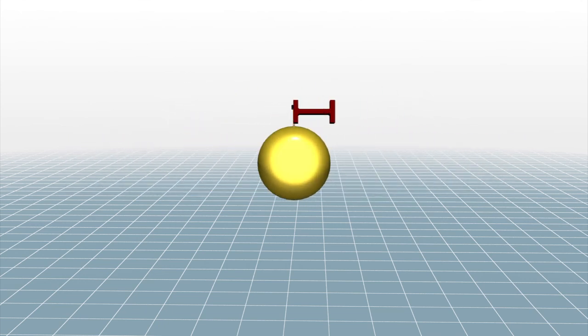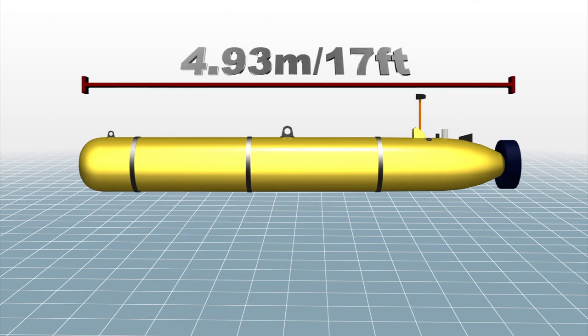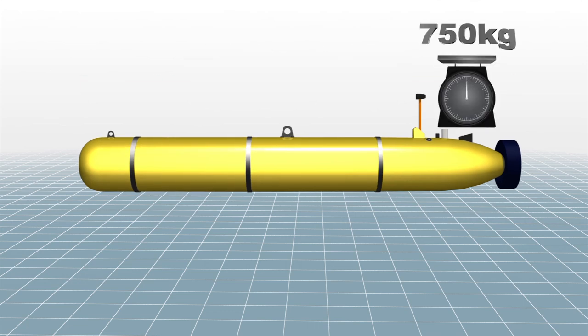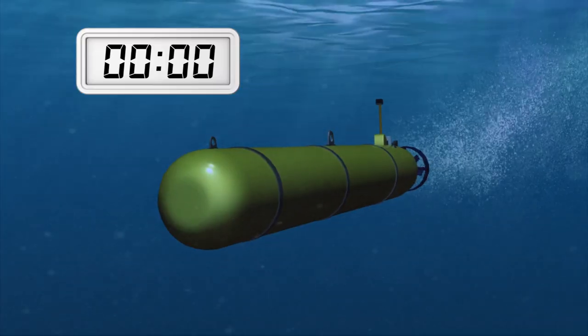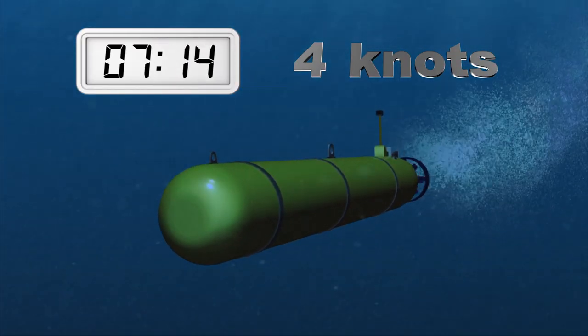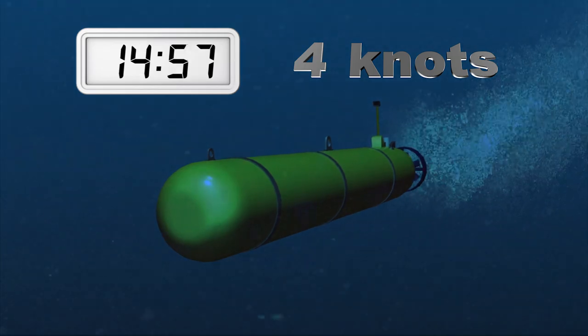The Bluefin 21 Autonomous Submarine measures 0.6 meters by 4.93 meters and weighs 750 kilos. It is launched using a special harness. The Bluefin has a cruising speed of 4 knots and can operate for more than 20 hours on a single mission.